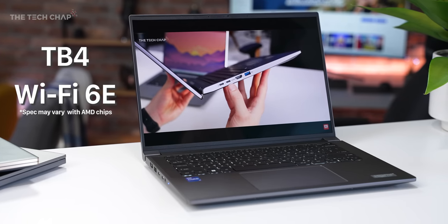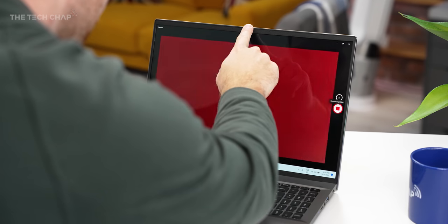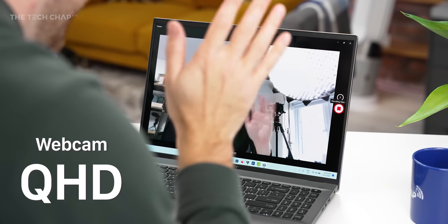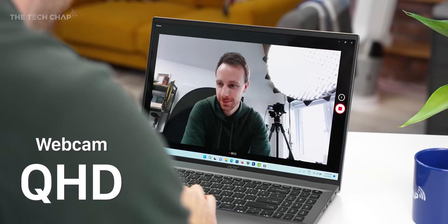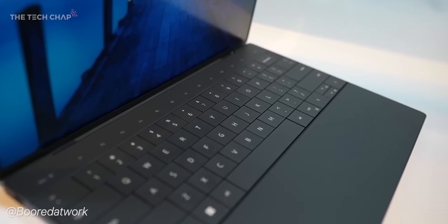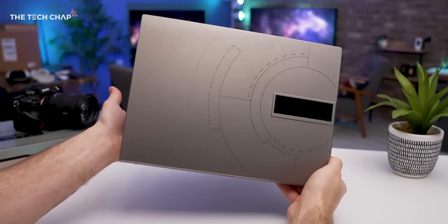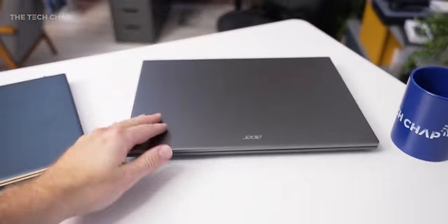They're also all Intel Evo certified, which means we're getting nice extras like Wi-Fi 6E and Thunderbolt 4. We also get a brand new Quad HD camera — so we're looking at a 1440p resolution for the webcam. So all three have a lot to offer, but there is some stiff competition out there from the Dell XPSs to Asus Zenbooks, LG Grams, and many others. So let's dive a little bit deeper into each one.